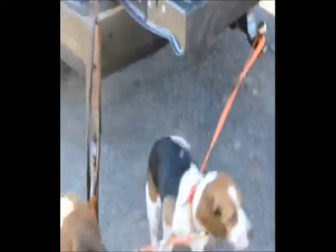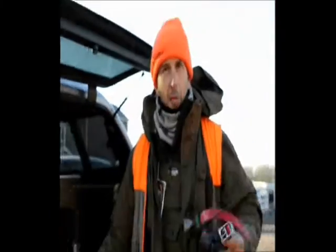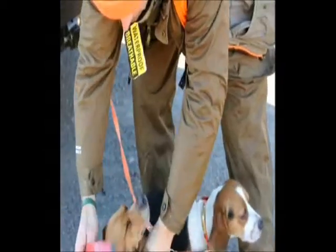Each dog wears their own collar. Each collar has a different color. On my handheld device, each collar corresponds to each dog, so I know which dog is doing what, where they are, and where they should be.